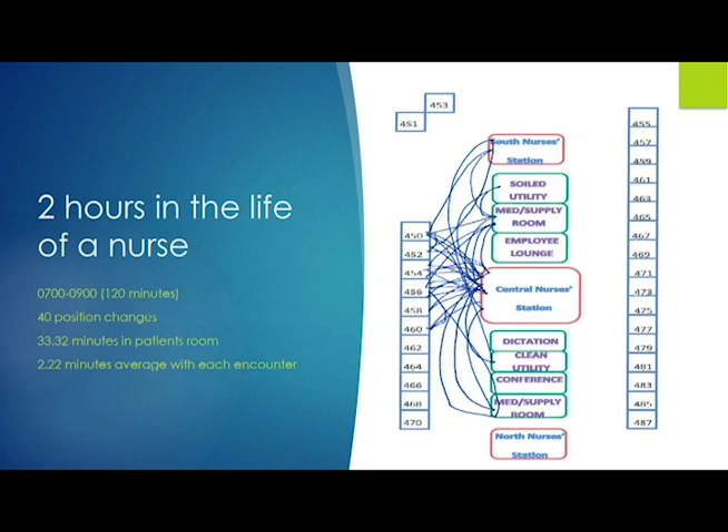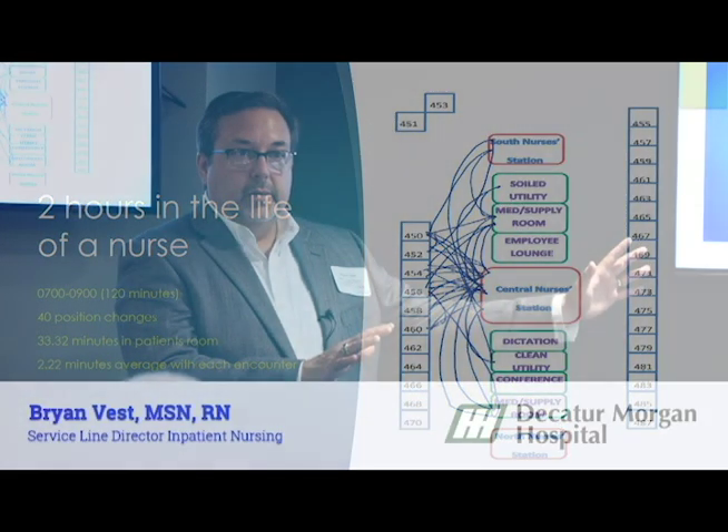In my Pollyanna world at the time, in the theoretical world, the RN should be going from his six rooms — room to room to room. In those two hours, you'd never have to go anywhere outside the patient room to do anything.